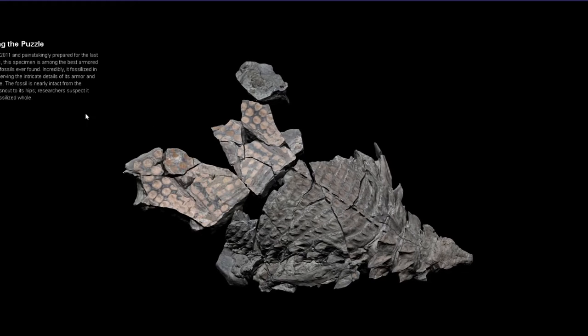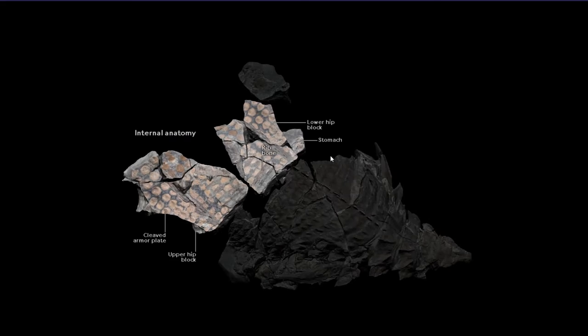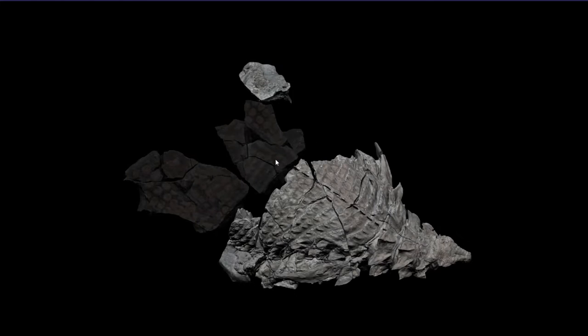So look at this. Solve the puzzle. I found this painstakingly. What is this? Just show me some 3D elements.